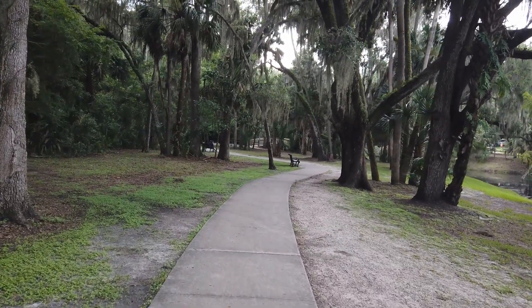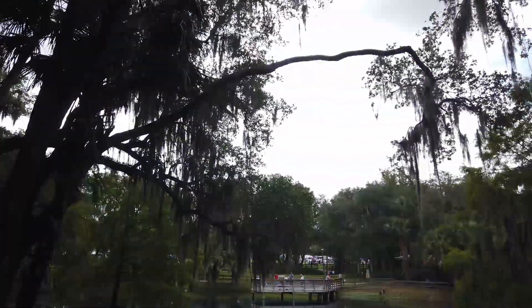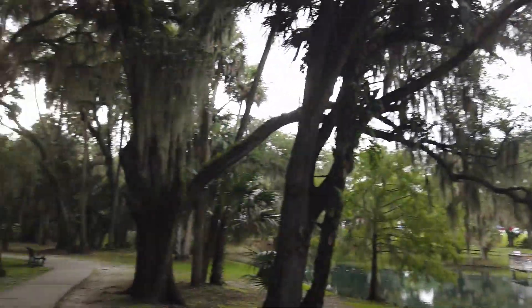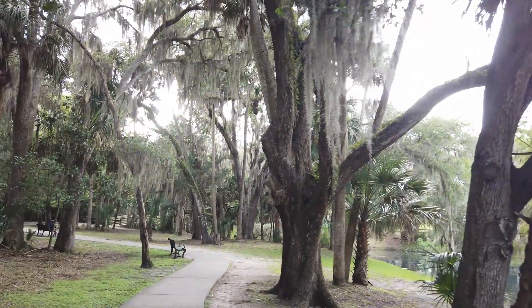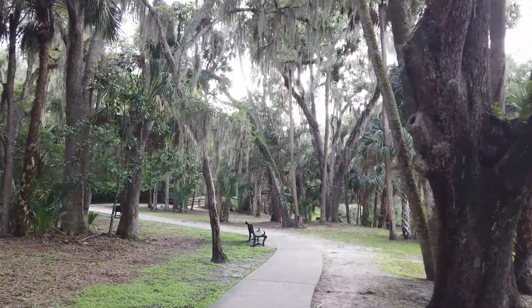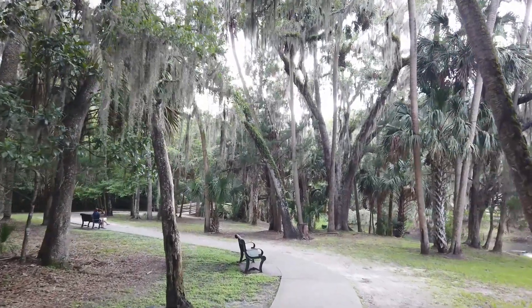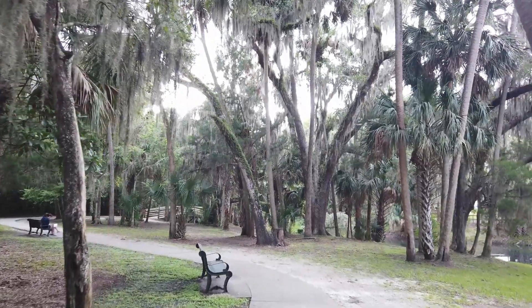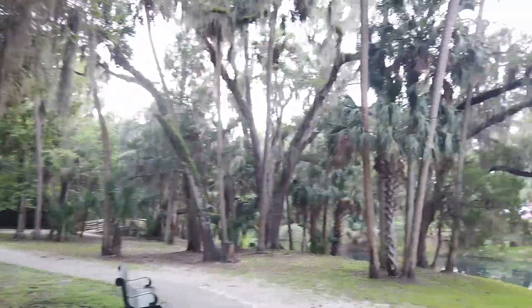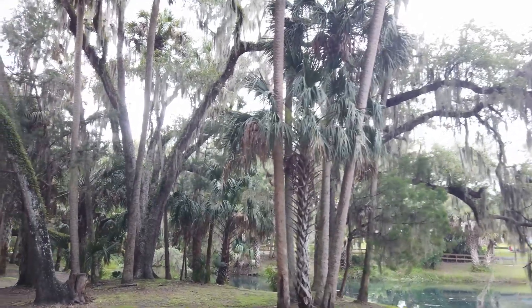There are some really nice walking paths here amongst these beautiful trees around Gemini Springs. That music in the background is from the July 4th celebrations — they have a stage set up there. There's also a lot of different food trucks and vendors, and I think I saw Kona Ice. Definitely going to get one of those later. So let's just keep taking a little walk around this trail and see what there is.